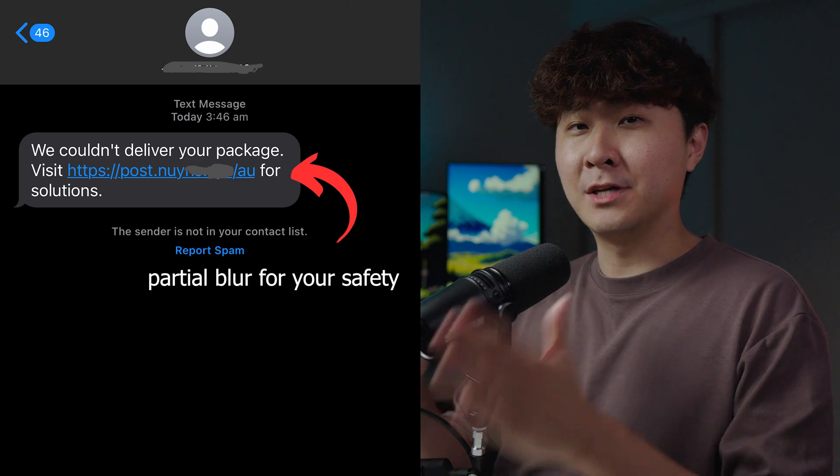First things first, if you get one of these text messages then stop and don't do anything else. The first thing you need to do is check the website link. Ignore all the garbage in the text telling you that you need to pay some money or pick up a delivery. You need to look at the actual website and see if it looks suspicious. If any of your spider senses tingle when you look at the website, there's a good chance it's a scam.